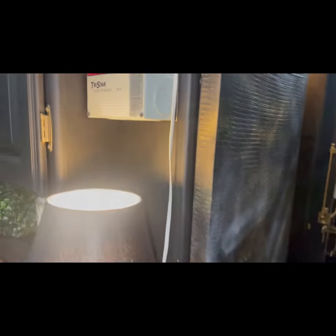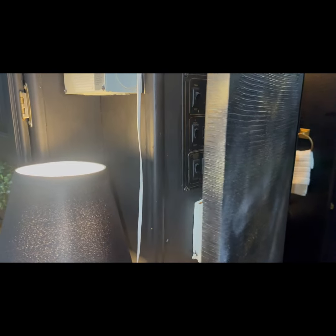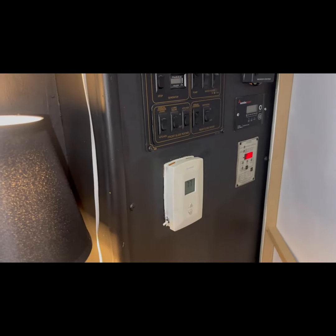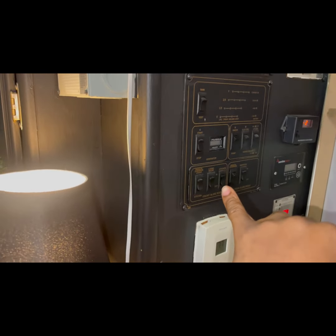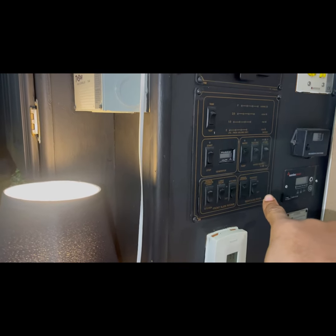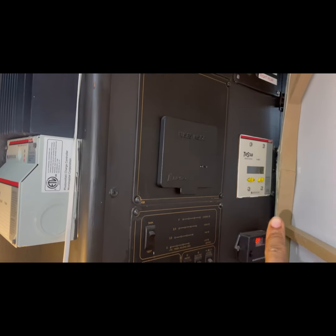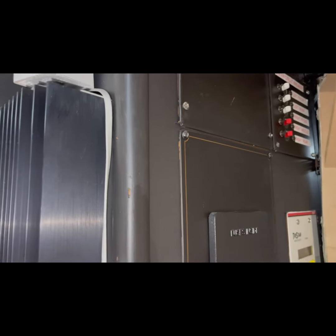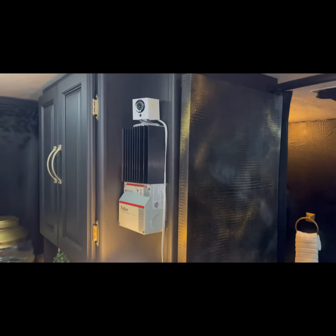In this part of the kitchen I have a picture frame right here, but it's actually hiding all the control panels. Back here I've got lights, AC thermostat, fresh water tank buttons, generator controls, slide controls, solar panel equipment, and solar circuit breakers. There's a lot of stuff back here and I was tired of looking at it, so I put that frame there to cover it up — it looks so much better.